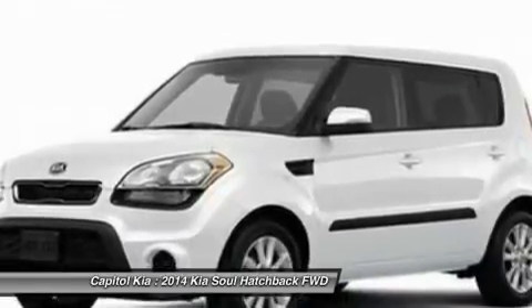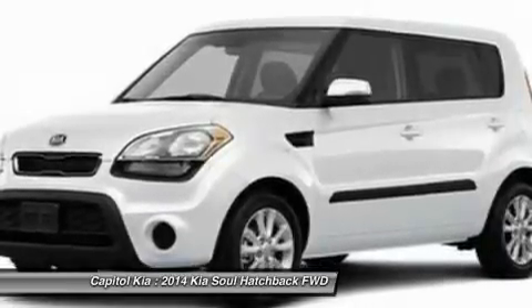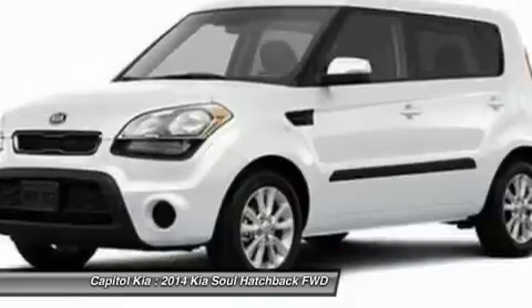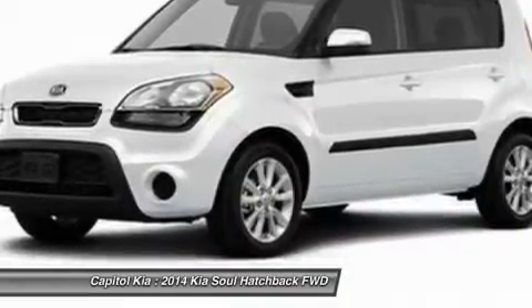Interesting features of this model include improved ride and handling, a boxy design that opens up a lot of passenger space, versatility for cargo, a feature set like few other compact cars, and trend-setting style.